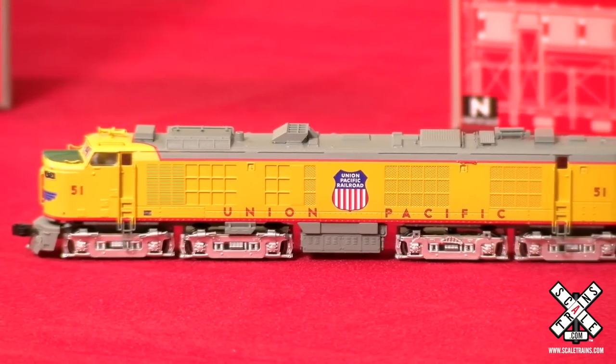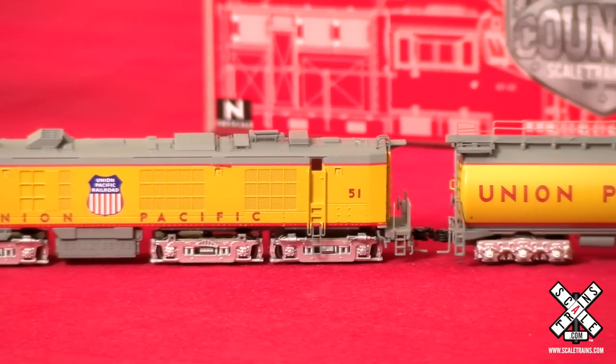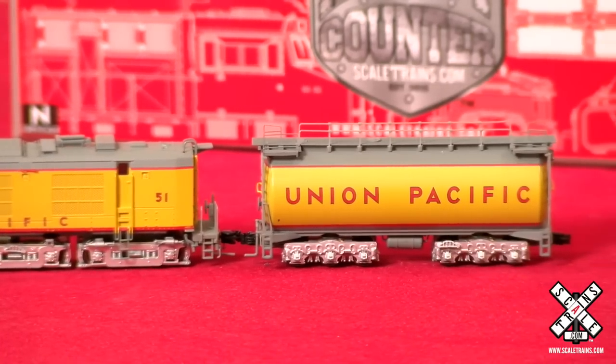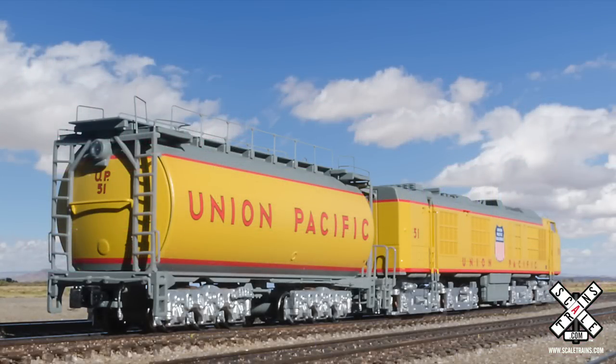Shortly after delivery, UP learned that they could make it from about Ogden, Utah to Green River, Wyoming — a distance of a little under 200 miles. That left a long way to go to Cheyenne, another 200-plus miles. So UP converted several steam tenders into a 22,000-gallon cylindrical tender, and that extended the range to Cheyenne and points further east.